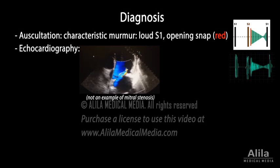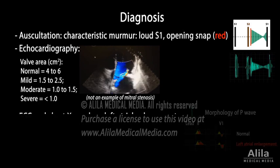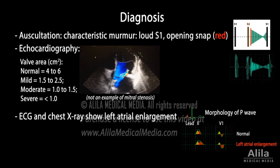Echocardiography, which uses ultrasound to visualize cardiac structures and blood flow, confirms the diagnosis and helps determine the severity of the disease by measuring the mitral valve area. ECG recordings and chest x-rays may show signs of left atrial enlargement.